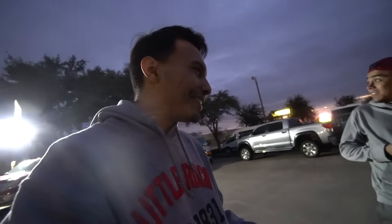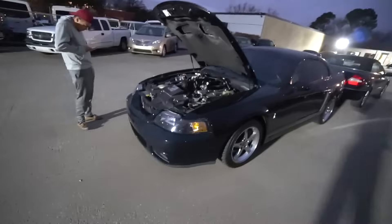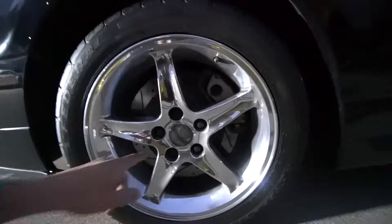Dude — the supercharger, bro! I am freaking out right now! Is this a Cobra? Is this the one I trade the Mach 1 for? Maybe, dude. It's really good condition. Oh my gosh — what are these? Are these the original wheels?